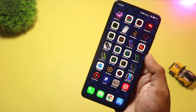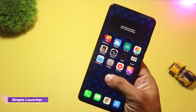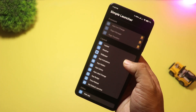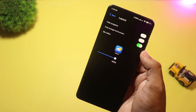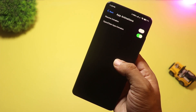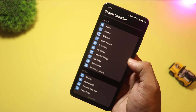Starting at number five, we have Simple Launcher. If you want an uncluttered home screen that organizes itself, this one is for you. Simple Launcher automatically groups apps into smart folders and categories, so you don't need to spend time arranging icons. It offers large readable icons, color options, and a dark theme for easy viewing.